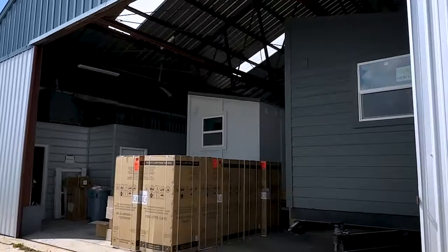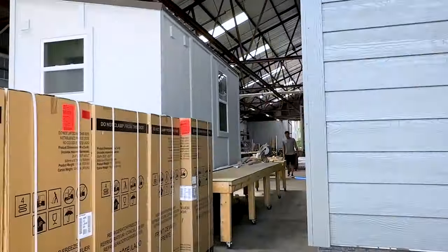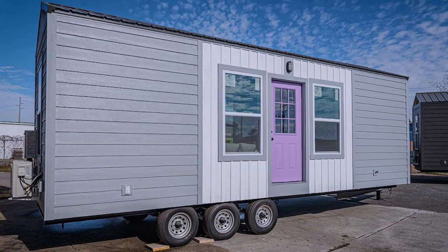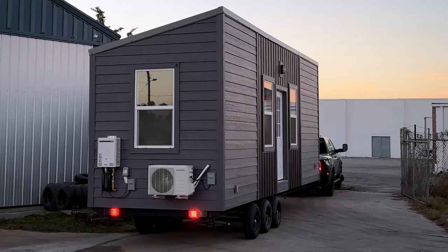The overall goal is to have several of these waiting for you. You come to us, tell us the color you want, we paint it, and ship it out to you within just a matter of days.